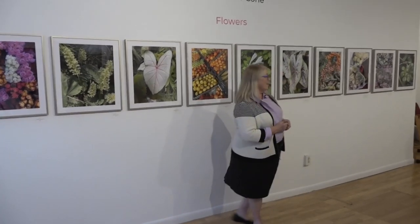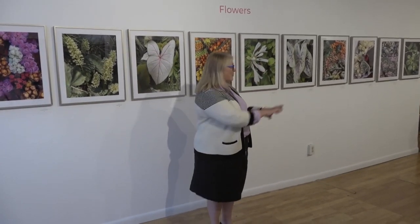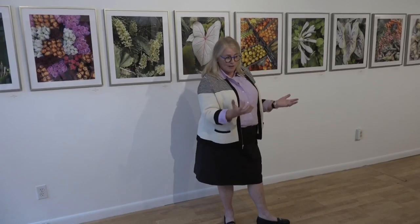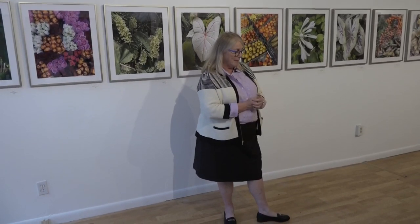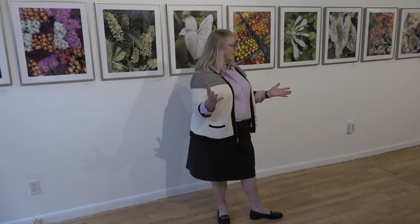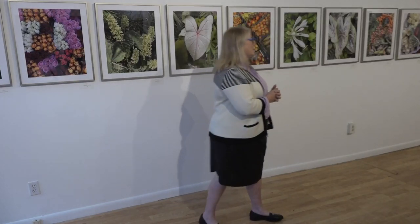Thank you, everybody, for being here. This is fun, especially some people that I didn't expect to have as a guest. So what am I going to say about these photographs? I've been a working artist since 1973, and I started as a photographer working with 8x10 cameras, some 4x5, 8x10, 11x14, with giant tripods, which my husband would often carry for me.